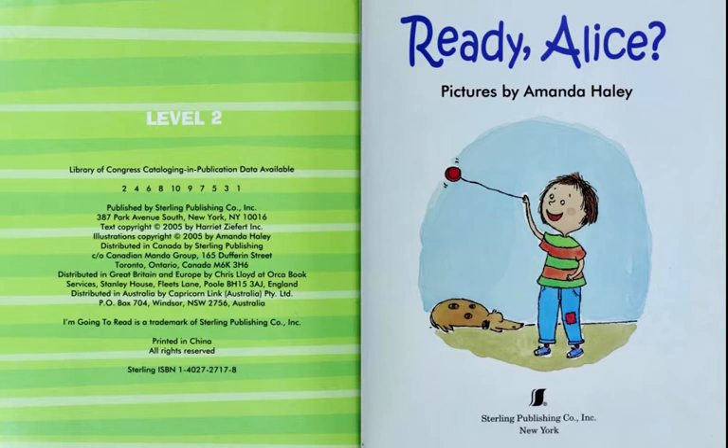Harriet Ziffert is a woman who published a hundred or so of her own books. The ones that people seem to like the most are the Little Hippo books. But she and some colleagues put together the text using only a hundred words for this book, and Amanda Haley did all the drawings.